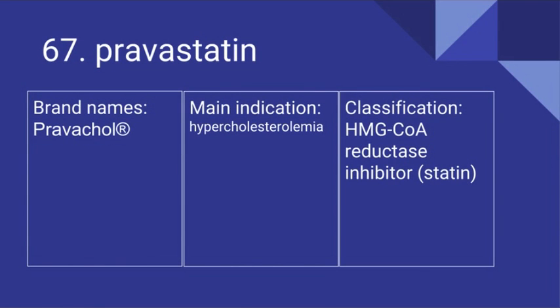67. Pravastatin. Its brand name is Pravachol. It's used for hypercholesterolemia and it is an HMG-CoA reductase inhibitor.